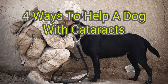Make sure to follow all of the pre-op instructions. If you want to have cataracts removed, encourage your dog to rest and limit their activities as they recover. Ask your vet any questions during the process.